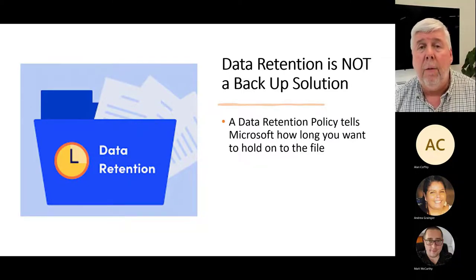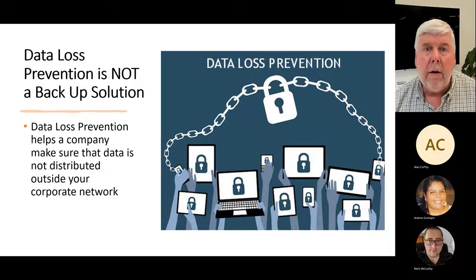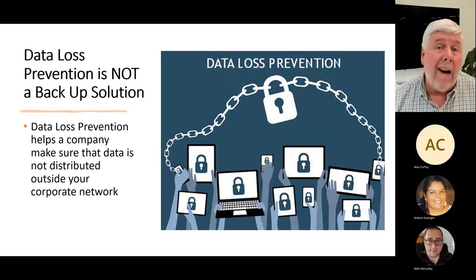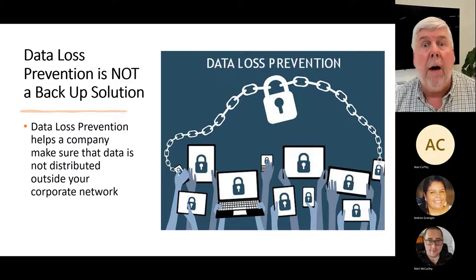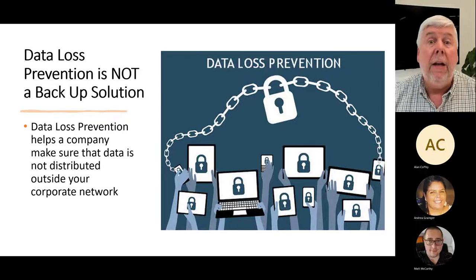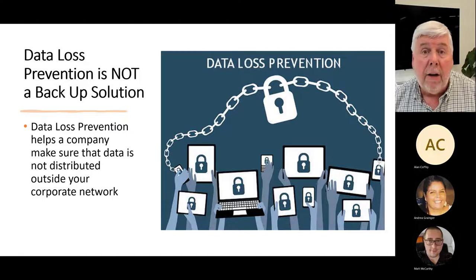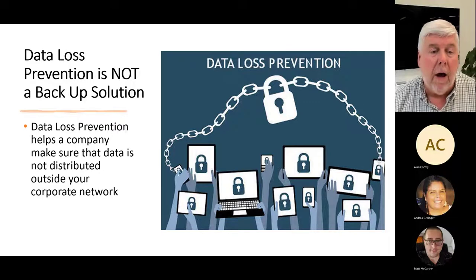We will always discuss this with a customer and set up the right thing. The next feature in Microsoft 365 is called data loss prevention, or DLP. This is a feature that helps a company ensure their data doesn't leak out. That includes an employee taking a USB stick, plugging it into their laptop and downloading company files, or emailing contact records to a personal email account, or even trying to print a contract on a personal printer.